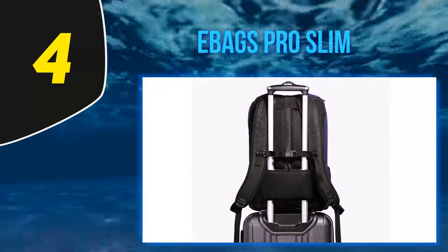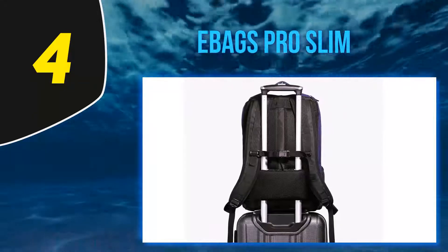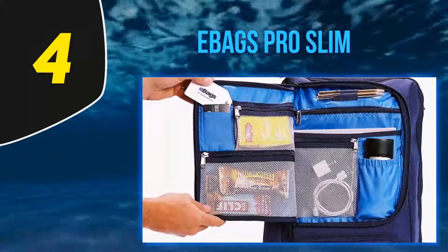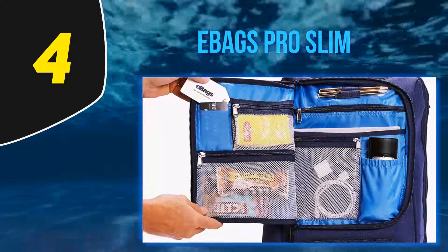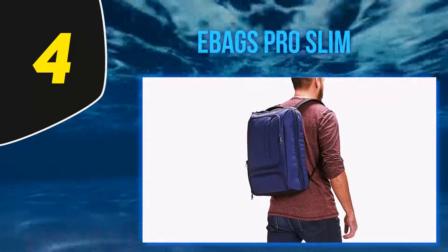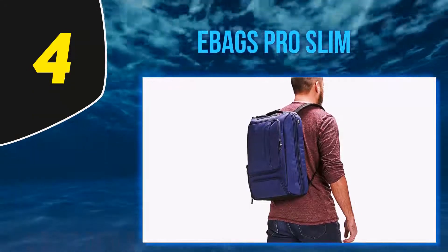If you're not using the eBags as a briefcase or connected to a suitcase, and just as a regular backpack, the air mesh back panel offers exceptional support alongside padded straps and a removable shock-load sternum strap to help with added comfort in case of a heavy load.